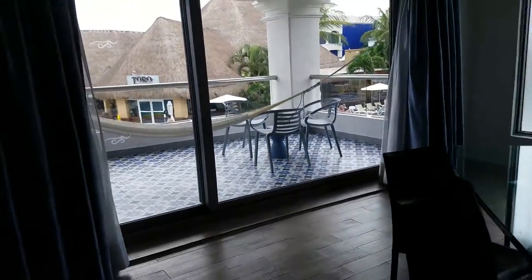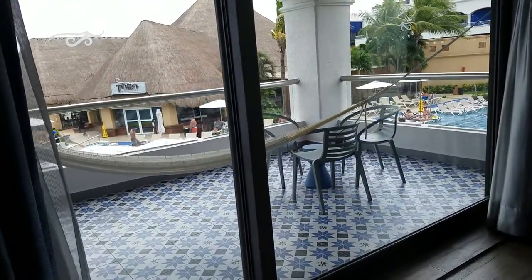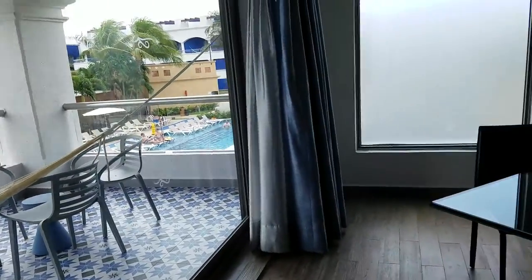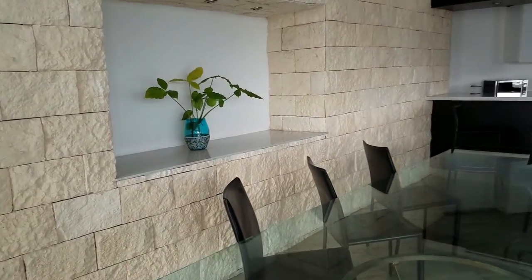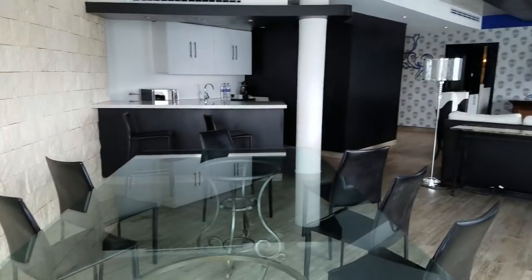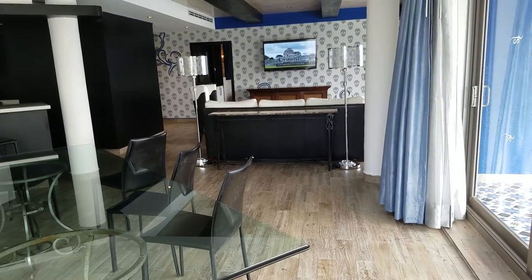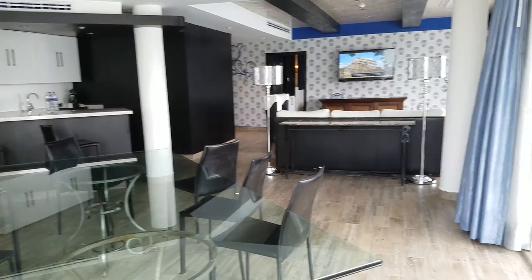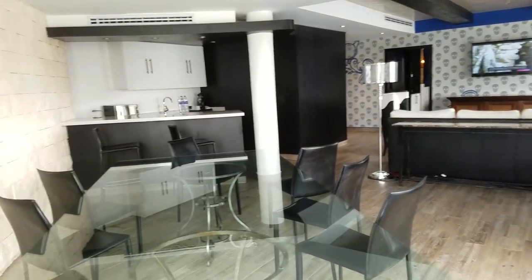Gorgeous — look at this balcony. And it's so close to everything. This particular room is right across from Toro, the steakhouse, which happens to be one of my personal favorites on the Heaven side of the property. There are lots of dining options here on the Heaven side that are adults only, and lots of options on the Hacienda side which are for families. And as someone over 18, you can go to all of them. But wouldn't you love to hang out in your one-bedroom oceanfront presidential suite at Hard Rock Riviera Maya?